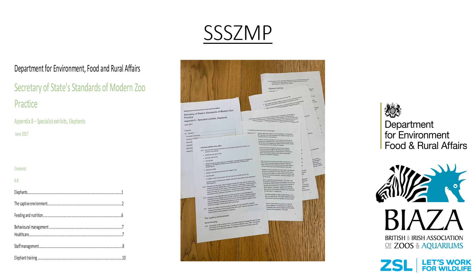This is an illustration to show the size of the Secretary of State Standards and Modern Zoo Practice document, which from now on I'll refer to as the SSSSNP, and we have to abide by this in all UK elephant facilities. Being a government document, this is law, and as such we have a legal obligation to make sure that what we're doing is in line with the rules set out in the SSSSNP.